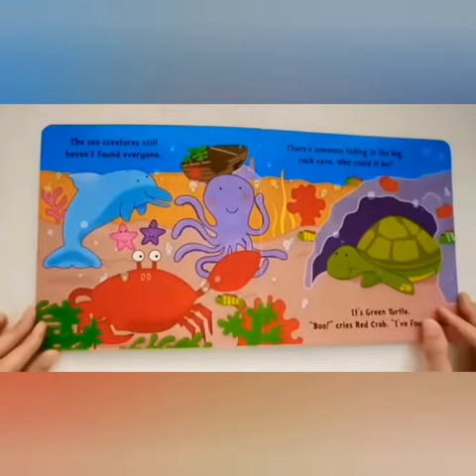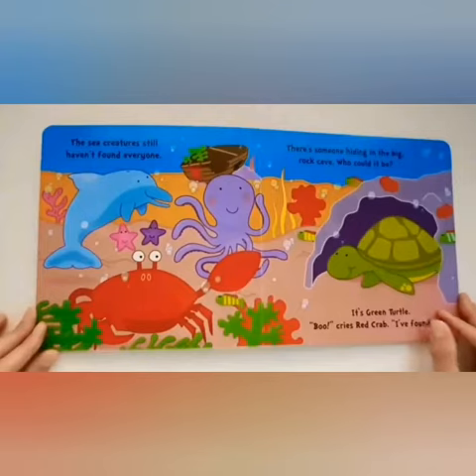The sea creatures still haven't found everyone. There's someone hiding in the big rock cave. Who could it be? It's Green Turtle. "Boo!" cries Red Crab. "I've found you!"